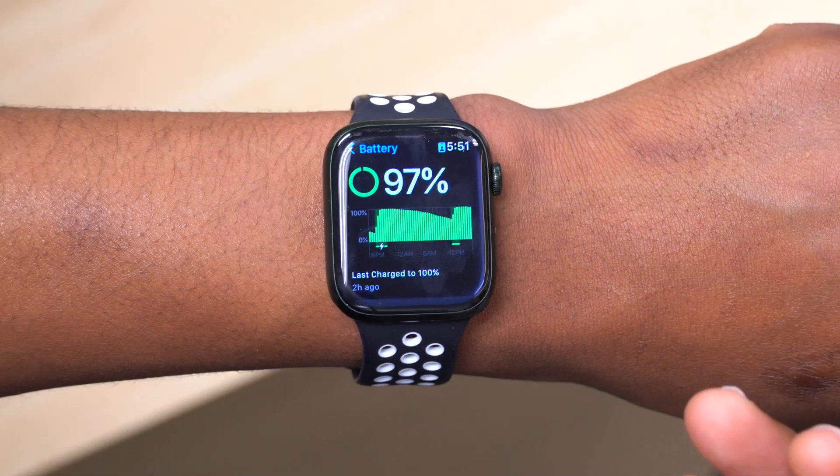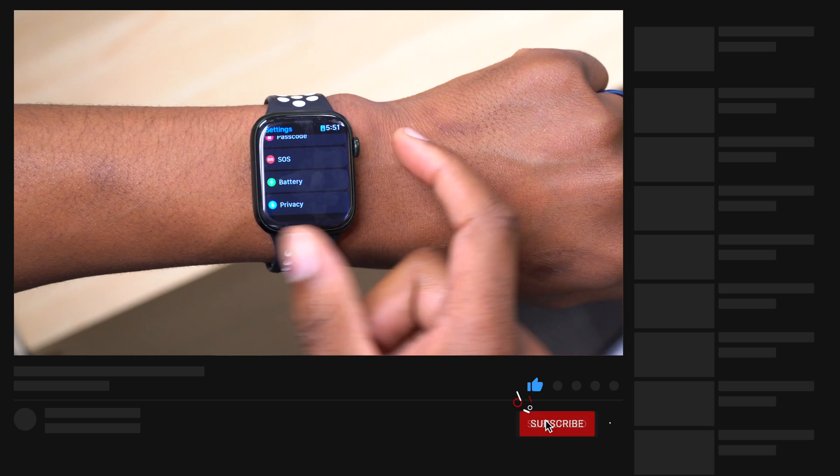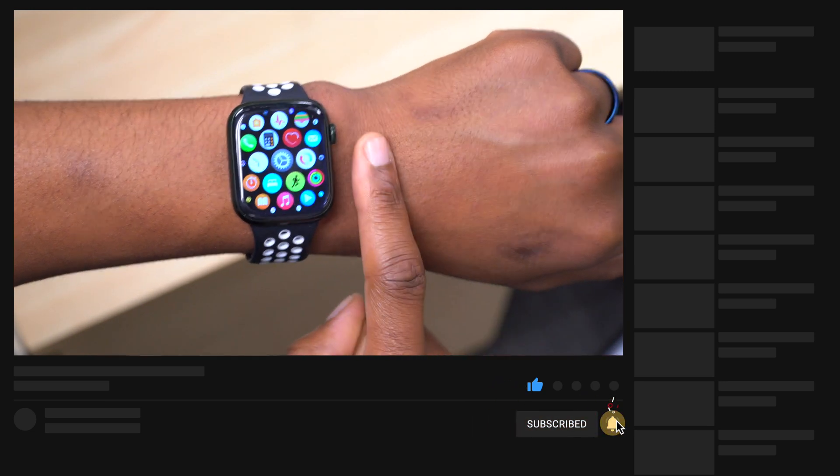That's about it for me guys. Stay safe, and if you like this video do leave a like, don't forget to subscribe, and I'll see you in the next video. Peace.